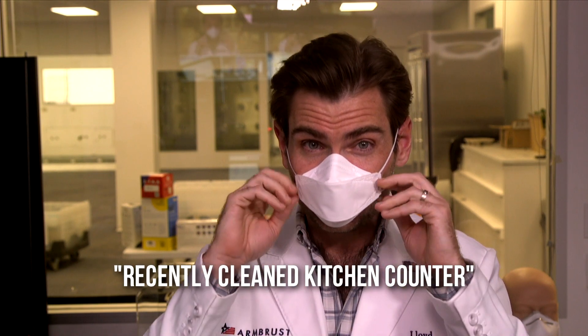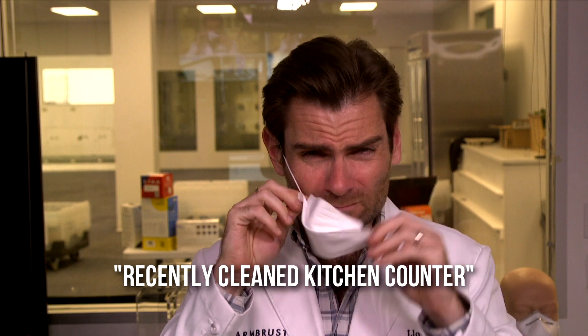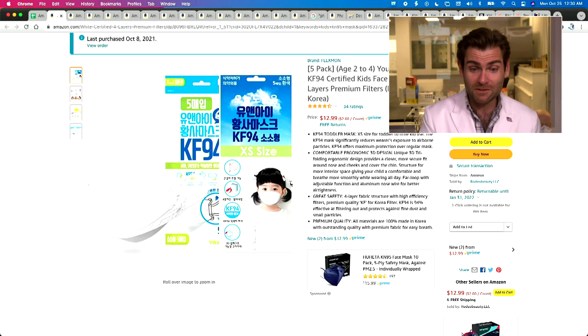Must be something to do with my childhood — sorry, Mom, if you're watching. Just kidding. This thing is so small. I'm going to call the smell a recently cleaned kitchen counter. The ear loops on this are a bust — granted, I have a much bigger face than this little girl, but still.